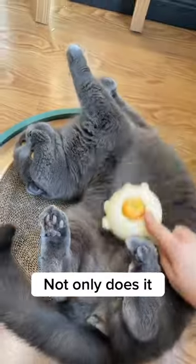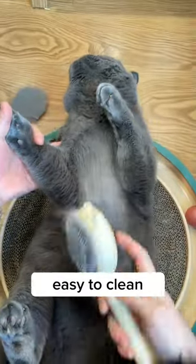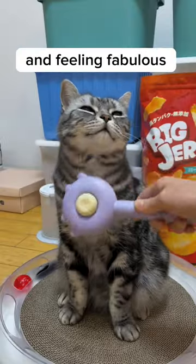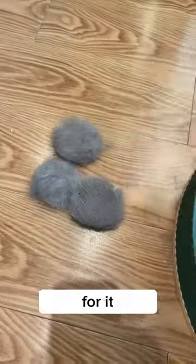That's why I use the self-cleaning hairbrush. Not only does it remove excess hair quickly and effectively, but it's also easy to clean with just a push of a button. The soft silicone bristles massage your cat's skin, giving them a spa treatment while keeping them looking and feeling fabulous. With the self-cleaning hairbrush, grooming becomes effortless, and your cat will thank you for it.